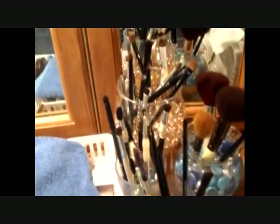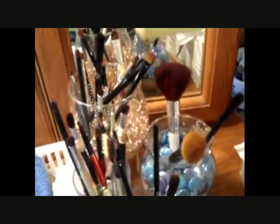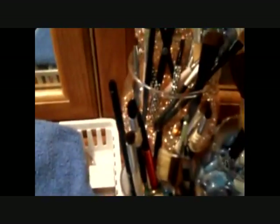As you guys can see, this is where I sit at — mirroring and all that stuff. First I'm going to start with my brushes. This is where I keep my brushes. I have brushes from all over — some ELF brushes, a Salon Collection brush which was the very first face brush I had and I love that brush, some ELF Studio, regular ELF, and Coastal Scents brushes.